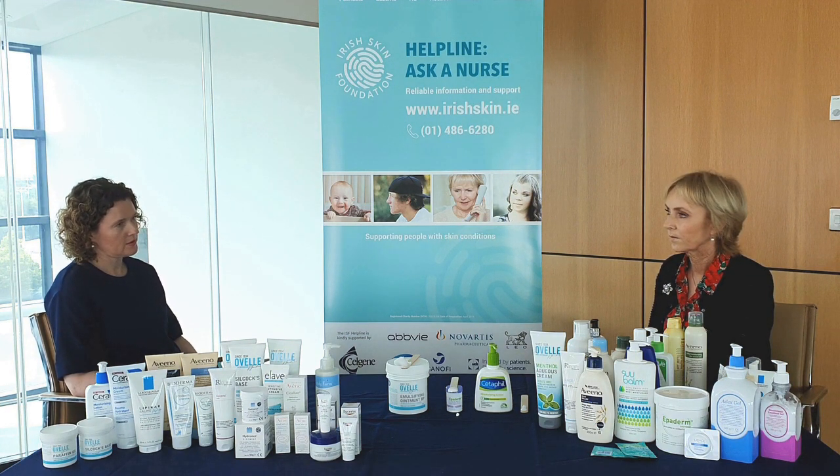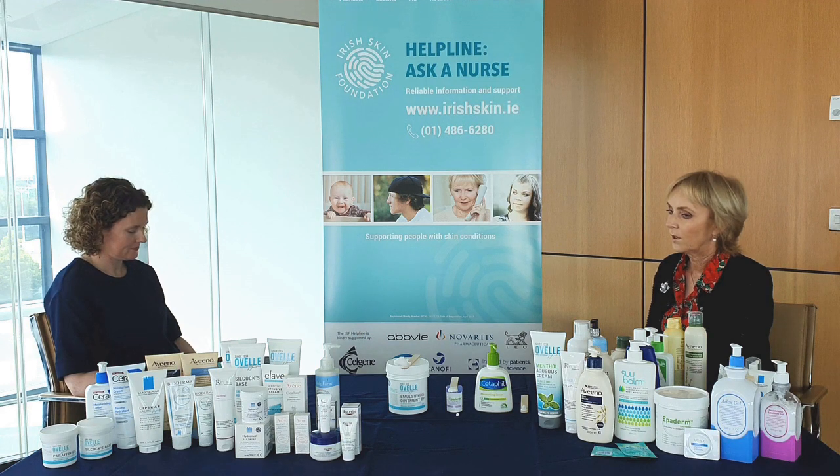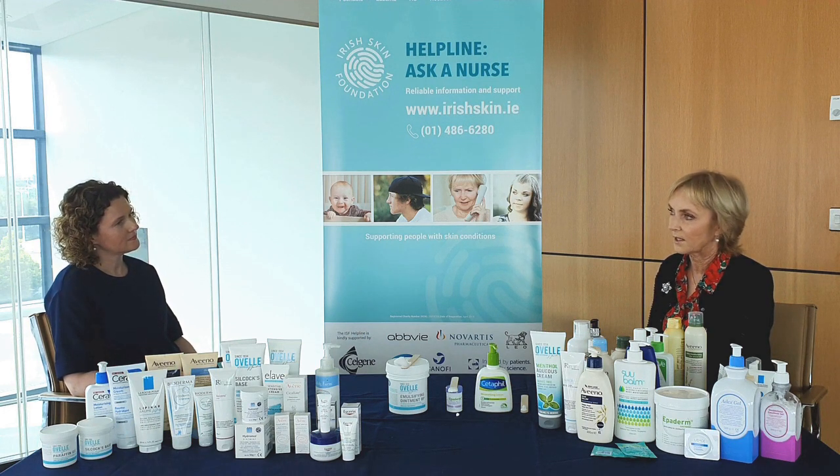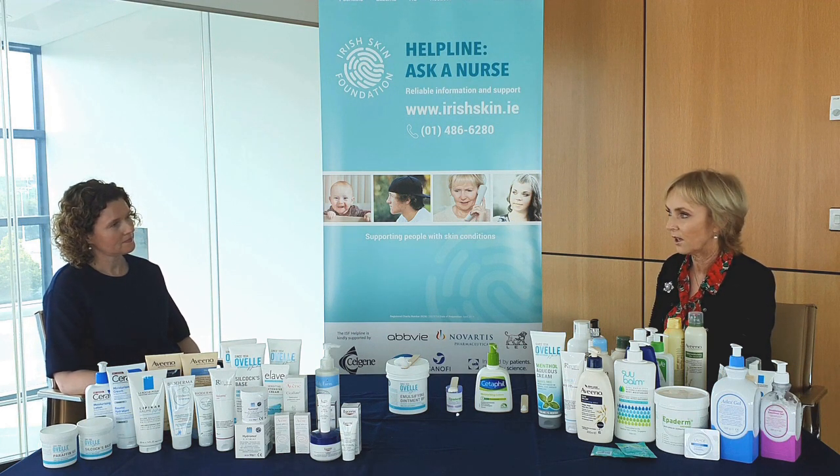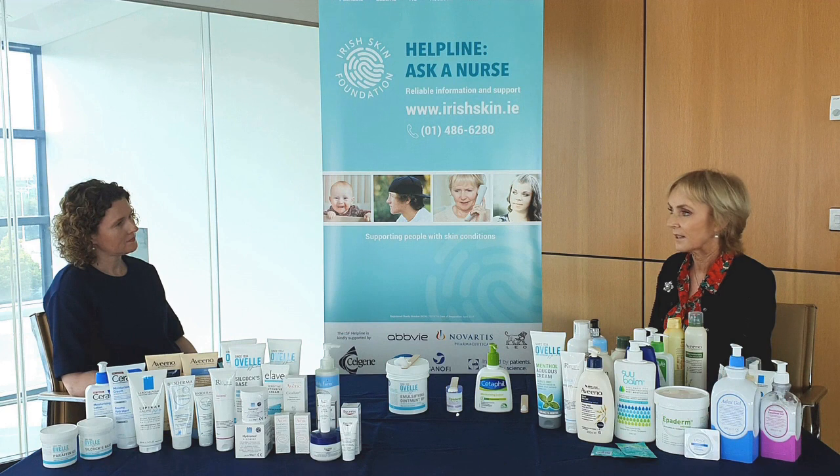And when is the best time to apply an emollient? One of the best times is straight after a bath or a shower. After a bath or a shower, just pat the skin dry, but leave the skin slightly damp. When you put your emollient on, it will trap in some of that moisture.